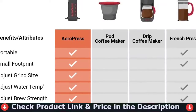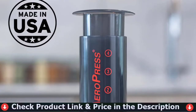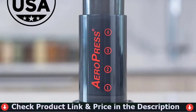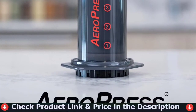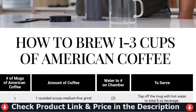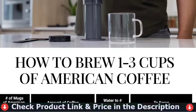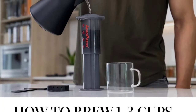Easily makes 1-3 cups of American coffee per pressing in about a minute. Unlike a French press, it can also make cold brew or espresso-style coffee for use in lattes, cappuccinos and other espresso-based drinks. Perfect for home kitchen use, the Aeropress Original is lightweight, compact, portable and durable, making it also ideal for traveling, camping, backpacking, boating and more.